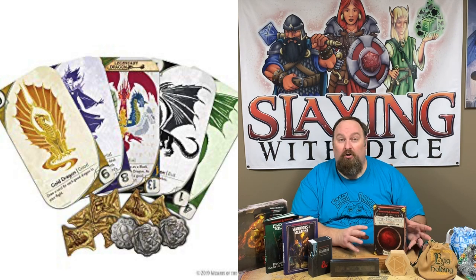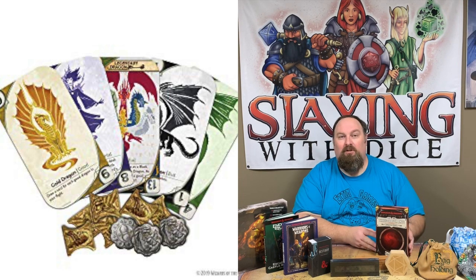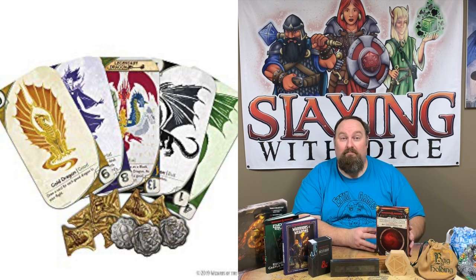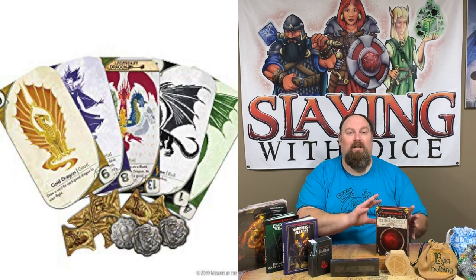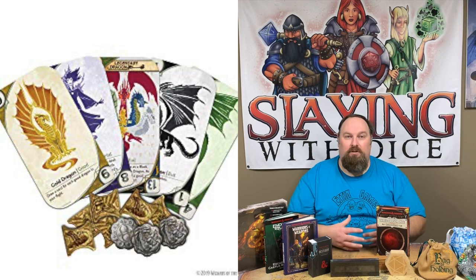Finally, we have Three-Dragon Ante. Three-Dragon Ante is a card game inspired from within the D&D game itself. It can be used as a standalone game in its own right, so it's a lot of fun that way. But it also comes with rules to integrate it into your game of Dungeons and Dragons. So it's a really nice option because it can be used as a separate game or as a game within the game.